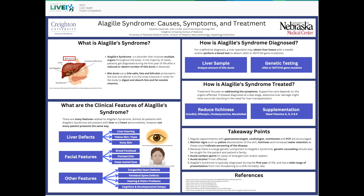As we mentioned earlier, the liver is not the only organ affected in Alagille Syndrome. Some of the other common manifestations of the disease include distinct facial features, congenital heart defects, hearing and vision problems, spinal defects, and in some cases, cognitive and developmental delays.